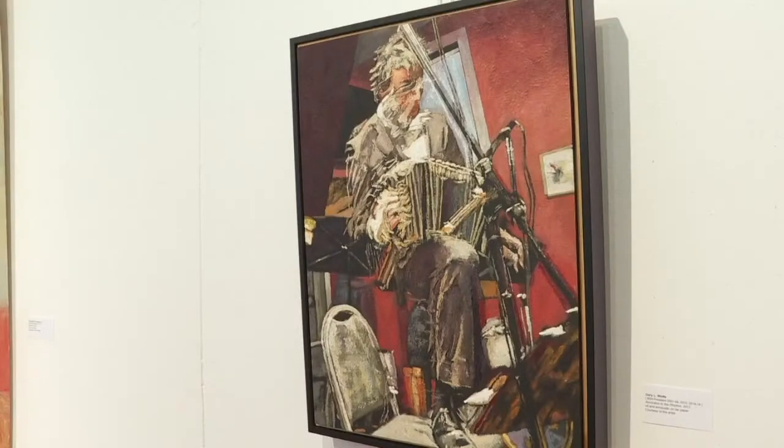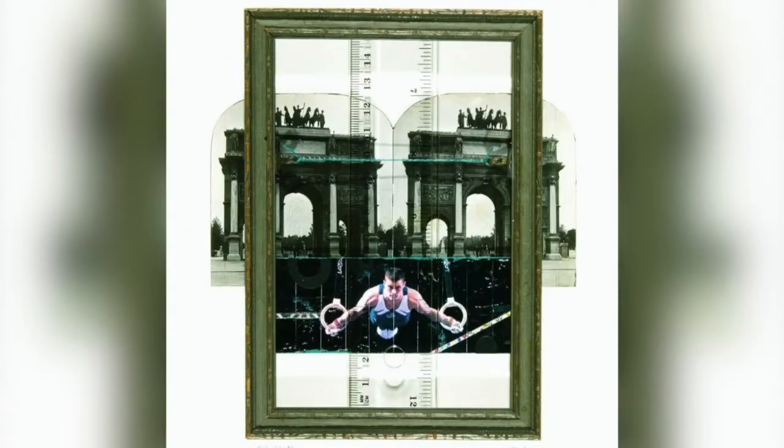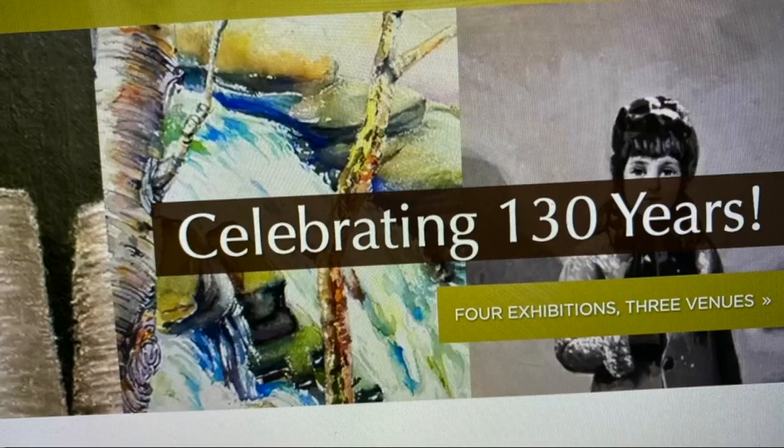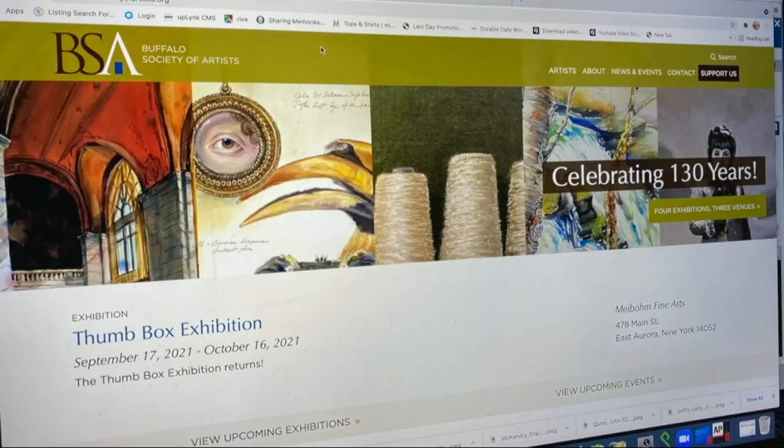The museum also showcases past presidents who are still very much alive, including Gerald Mead. This show runs through June 26th and the Buffalo Society of Artists also have two other exhibitions going on. All the details are available at BuffaloSocietyofArtists.org.